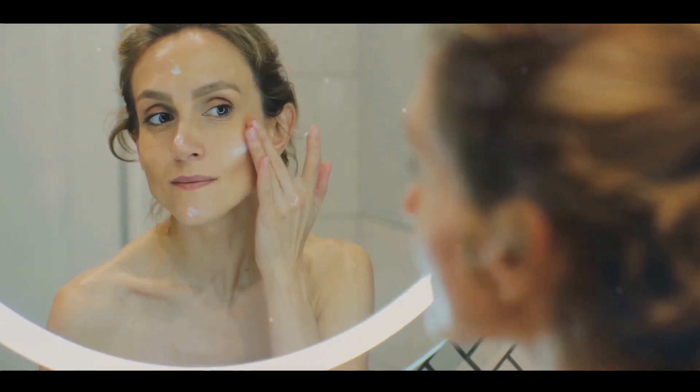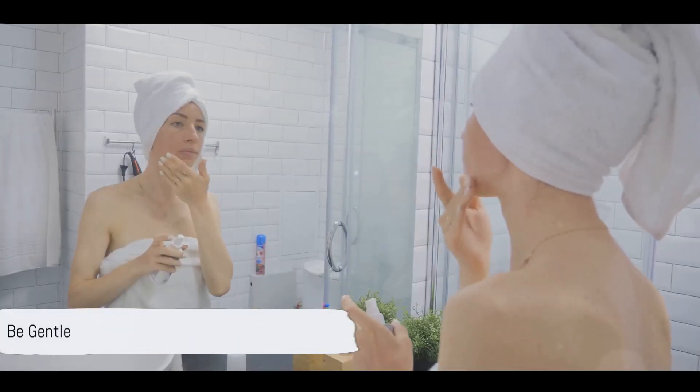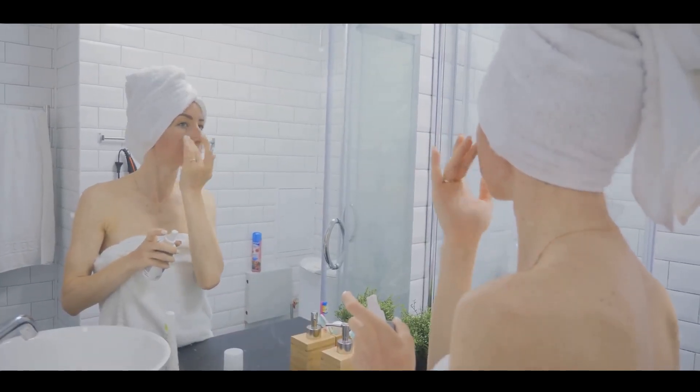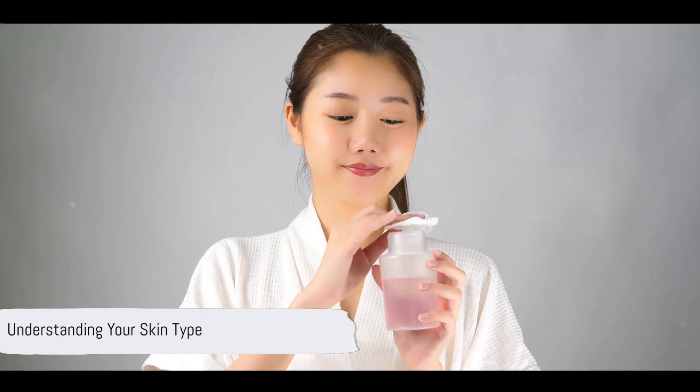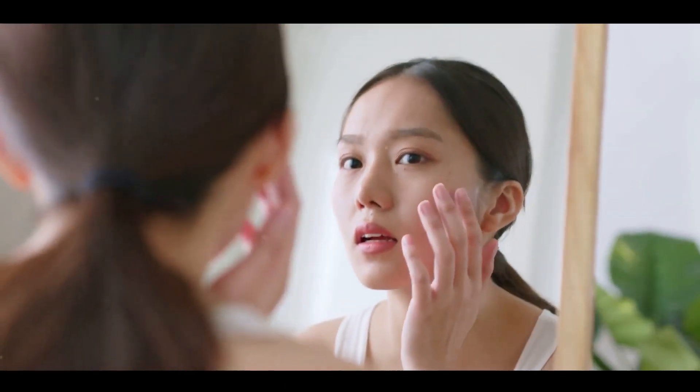However, remember to be gentle. Overzealous cleansing can strip your skin of its natural oils, leading to irritation and imbalance. So how do you know which cleanser suits your skin best? The answer lies in understanding your skin type.